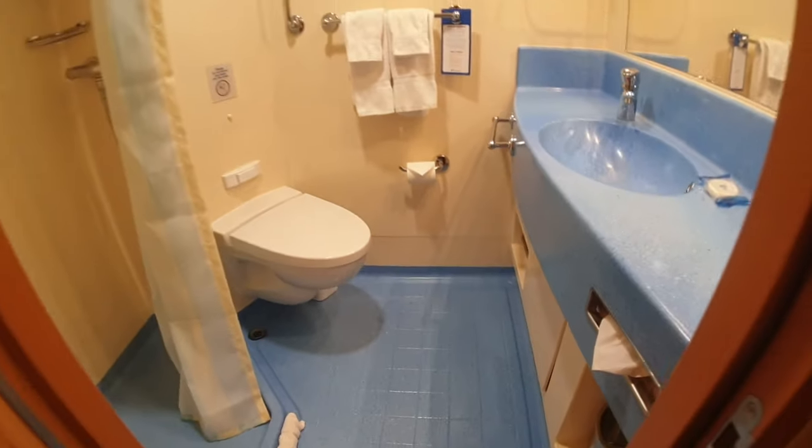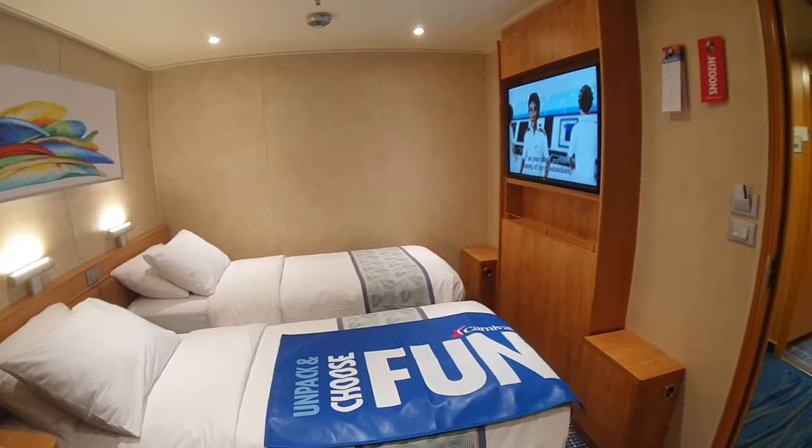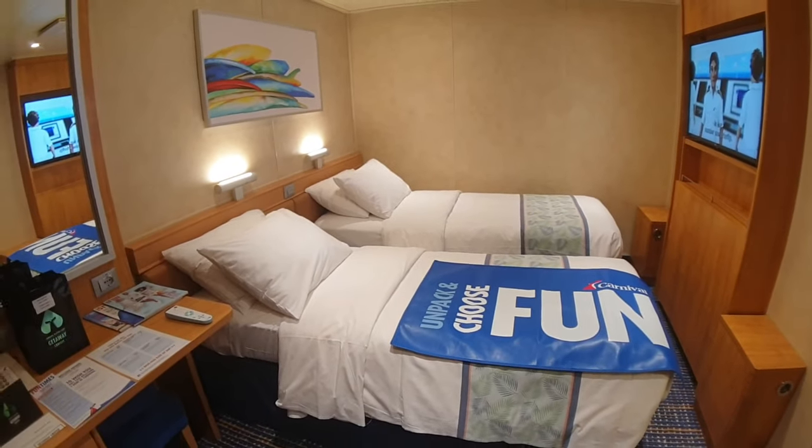What seems like a smaller inside cabin actually has a lot of bathroom space. It's a very cozy room, and if it was just two people — which of course this is made up for — it would be a nice room. I'd like this cabin.